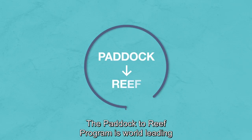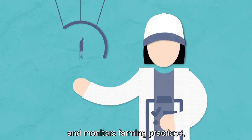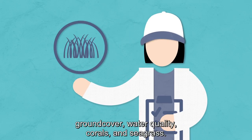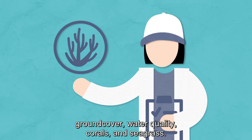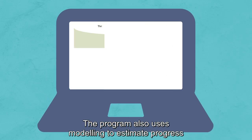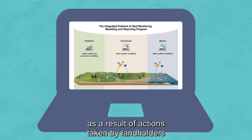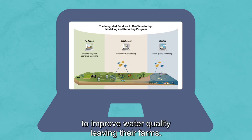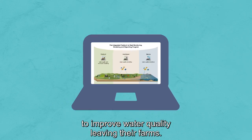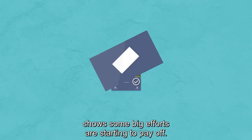The Paddock to Reef program is world-leading and monitors farming practices, ground cover, water quality, corals and seagrass. The program also uses modelling to estimate progress toward pollution reduction targets as a result of actions taken by landholders to improve water quality leaving their farms. This year's Reef Report Card shows some big efforts are starting to pay off.